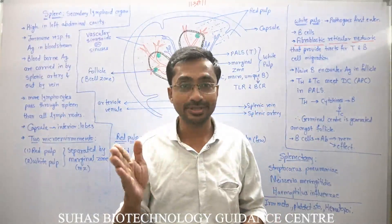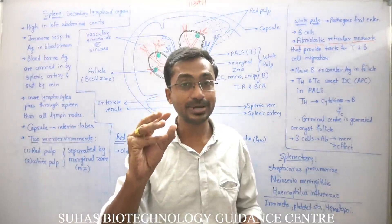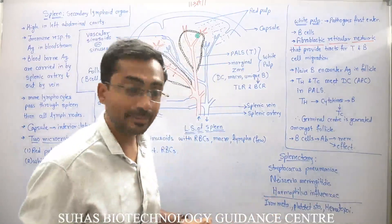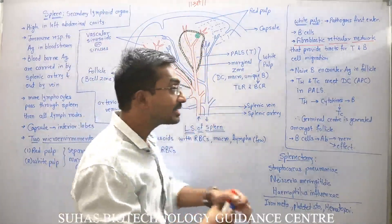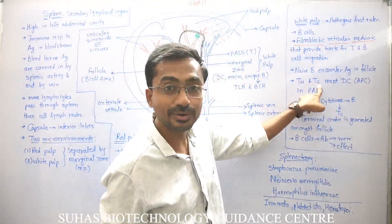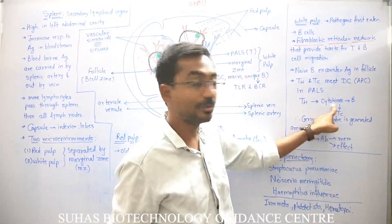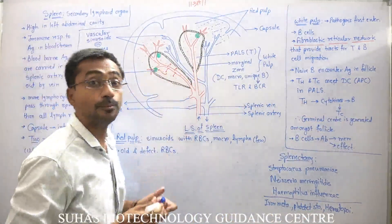In the B cell zone, B lymphocytes recognize antigen through their antibodies, take it inside, destroy and process it. After processing, a peptide from the bacterial surface is presented in the context of MHC class 2, because B lymphocytes are also APCs. In the marginal zone, dendritic cells also act as APCs — presenting antigens to TH lymphocytes in the context of MHC class 2 and to TC lymphocytes in the context of MHC class 1. The education of TH and TC lymphocytes also takes place here.